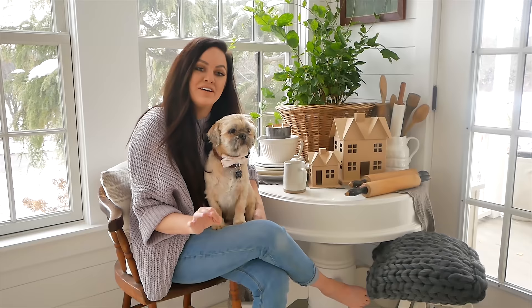Hi guys, thank you so much for stopping by our house today. I really wanted to show you our dining room area that is now in our sunroom. We decorated it for Christmas and I'm excited to share it with you guys.